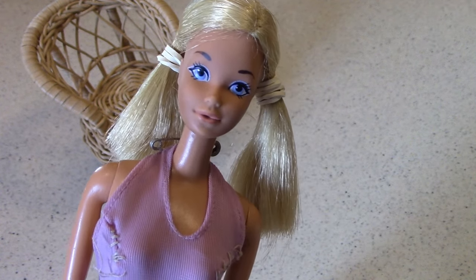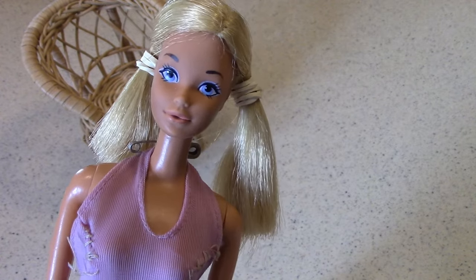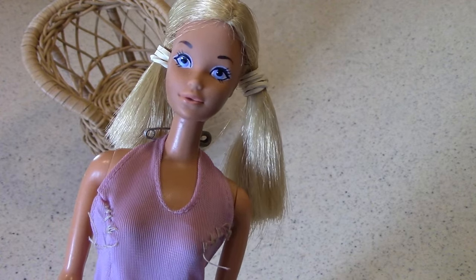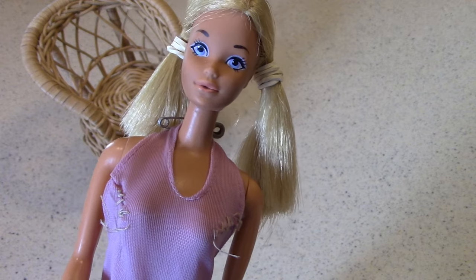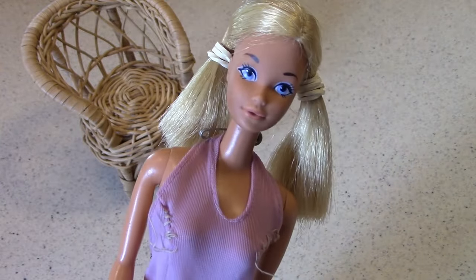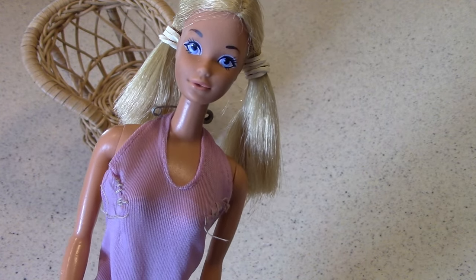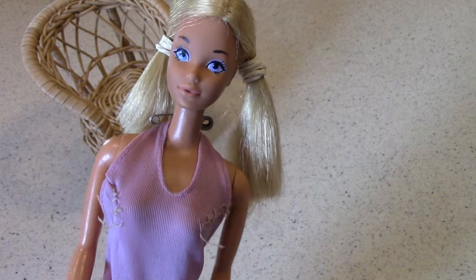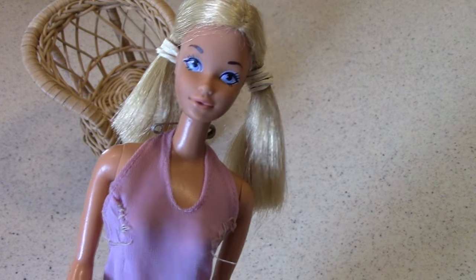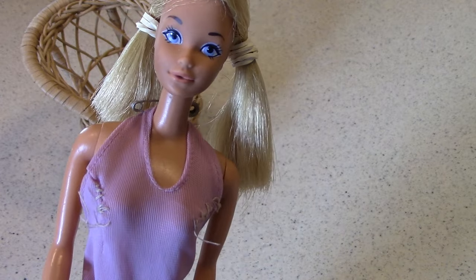PJ is Barbie's friend and she was first introduced in 1969. Before that, Barbie had a friend named Midge, who was basically phased out. You really don't see much of PJ anymore either — there's been a variety of Barbie characters and different friends over the years. This Malibu PJ doll seems to have been introduced in 1972, according to dollreference.com.